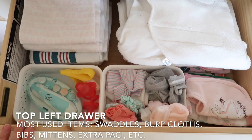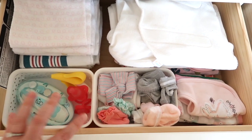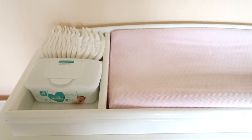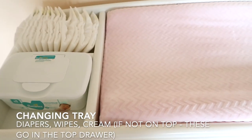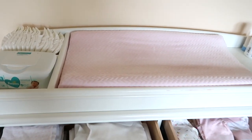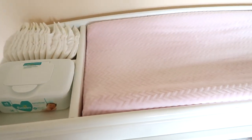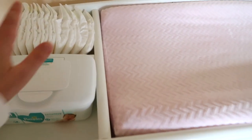Moving to the second top drawer - these are things you grab most often. Keep in mind we keep our diapers, wipes, paste, and lotion on top for changing. It works best for us. I really liked having this changing tray; I know not everybody opts for one, but I felt like both my kids were more stable in it. A lot of times with Bridget we would change on the bed in our master.